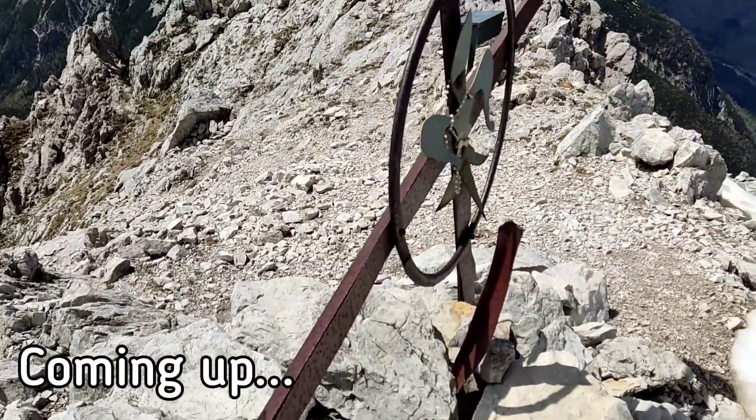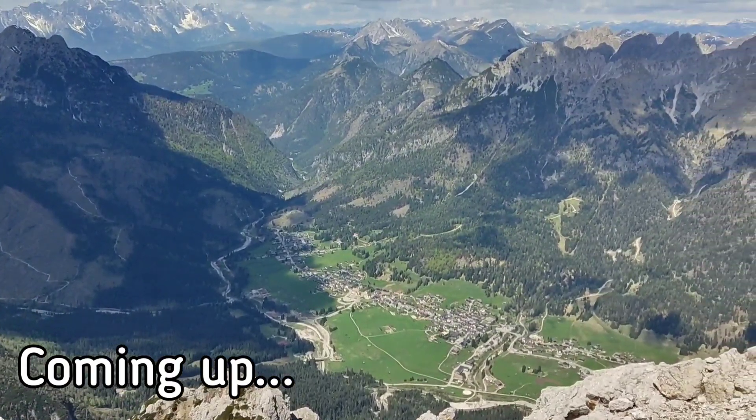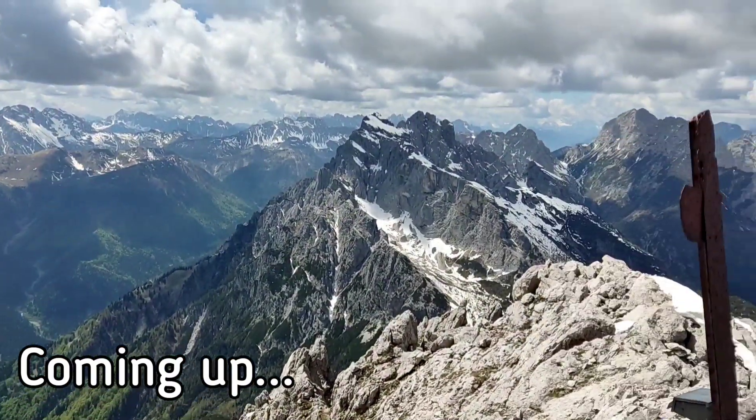Here's our cross. And what's the village down below? Sapada. And Dolomiti is on the right.